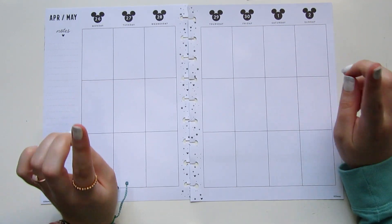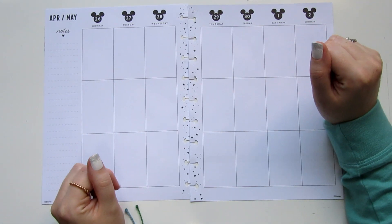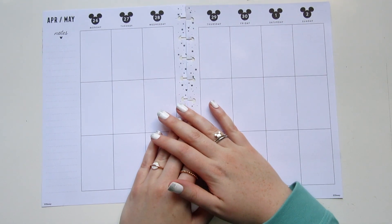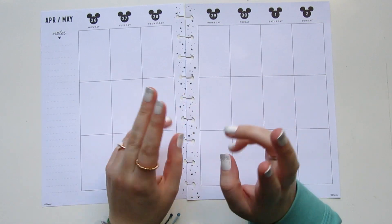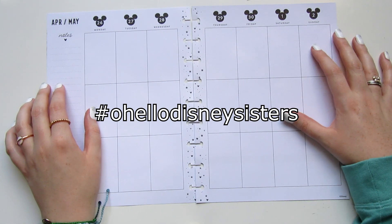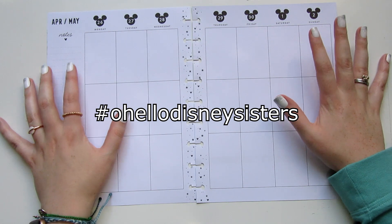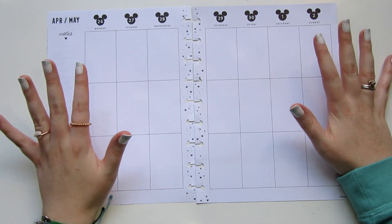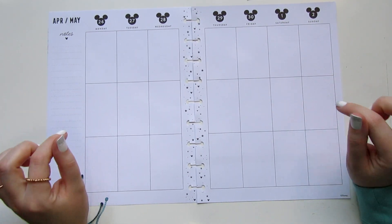If you want to see some of these spreads that we've done in the past, I can link to those videos down in the description. If you want to participate in this week's challenge, we would love for you to do that. Head over to Instagram and tag us at hashtag Oh Hello Disney Sisters — I'll put it on the screen for you — and you can post your weekly spread in the challenge as well. Robin and I love getting to see all of your creativity in your planners. So without further ado, let's get into this week's challenge.